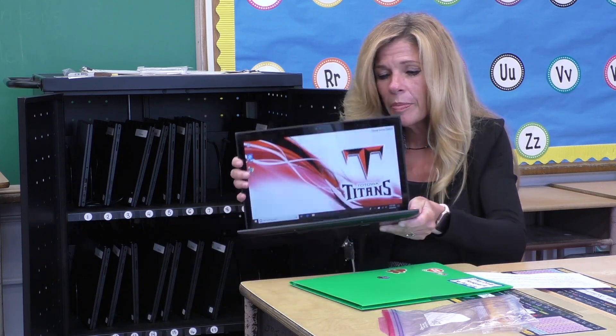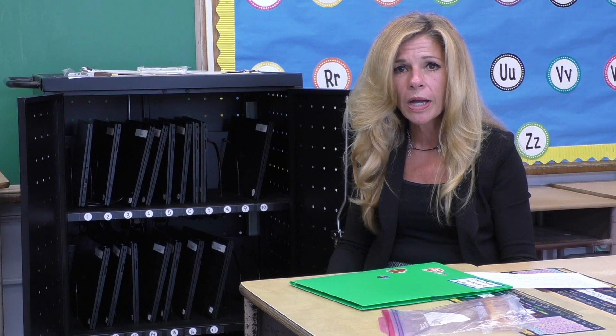The district's one-to-one technology initiative continues with 65 new iPads purchased by the Totoa Board of Education. District-wide,